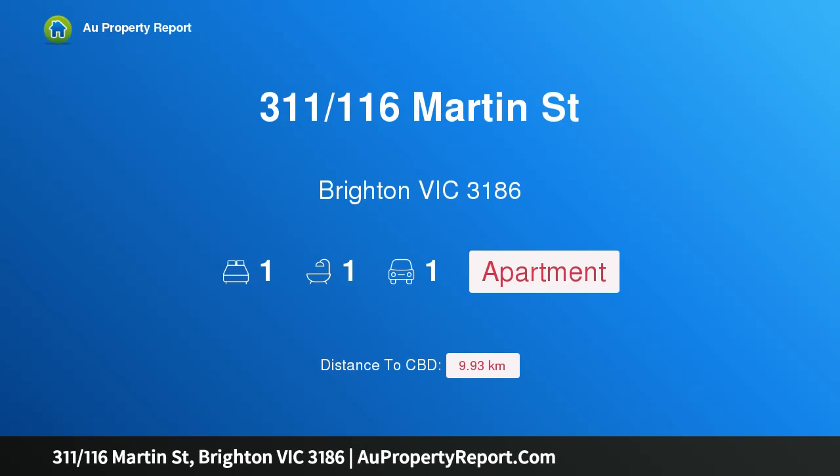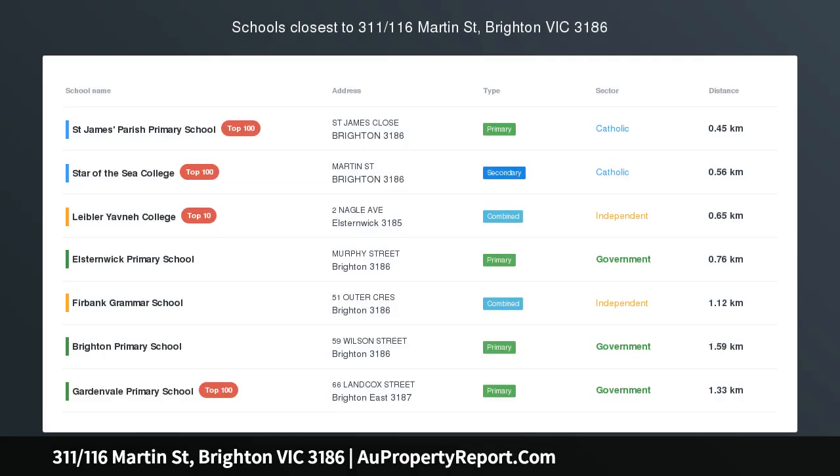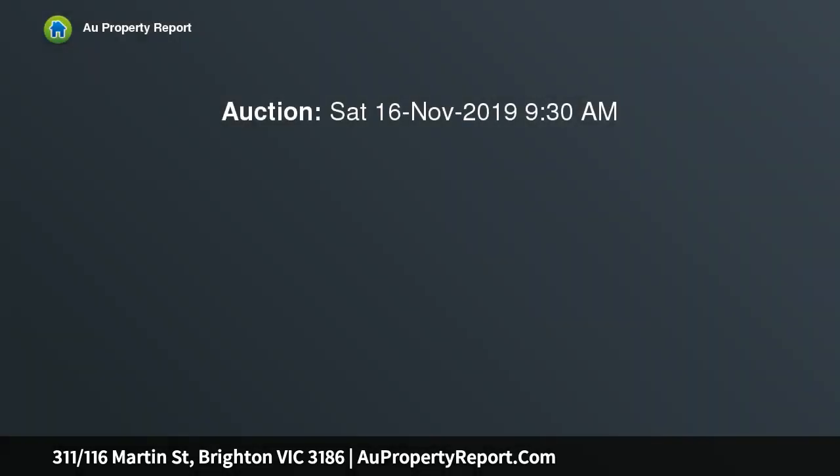Hi, I am glad to introduce Property 311-116 Smart & Saint, Brighton Victoria 3186 — Modern Style in the Heart of Brighton Featuring City Views.